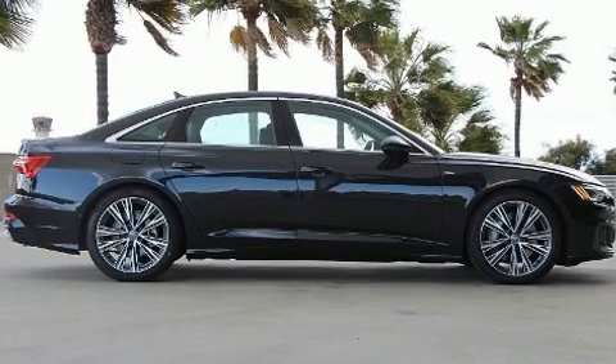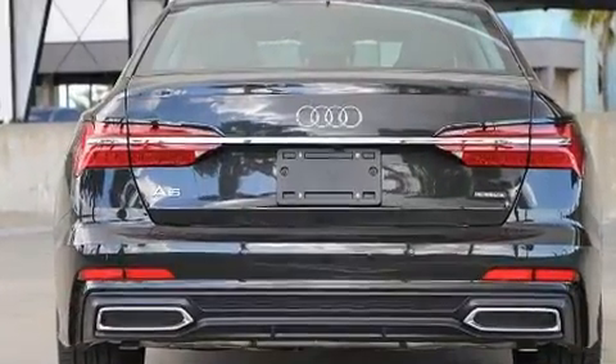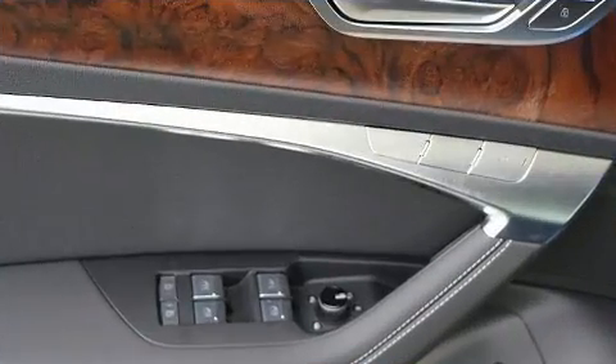Audi prioritized comfort and style by including leather upholstery, a tachometer, adjustable headrests in all seating positions, power front seats, front and rear air conditioning, a headlight cleaning system, and seat memory.